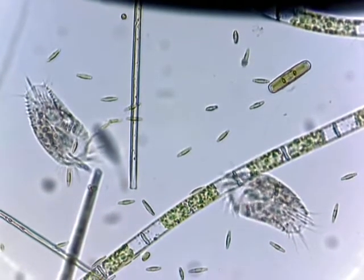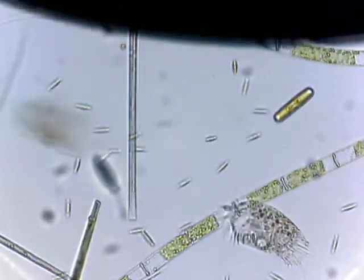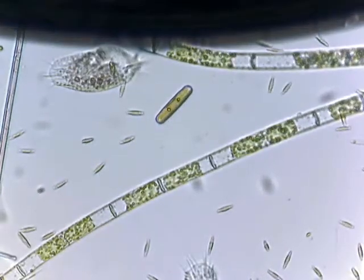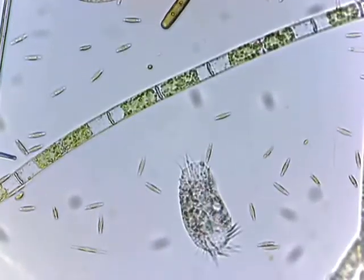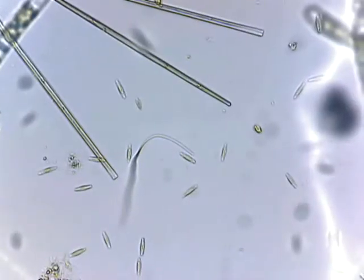There are these two gigantic — I don't know what they are, never seen those before. Protozoans of some type, a billion diatoms, and thread-like bacteria everywhere. It's quite a mass of stuff.